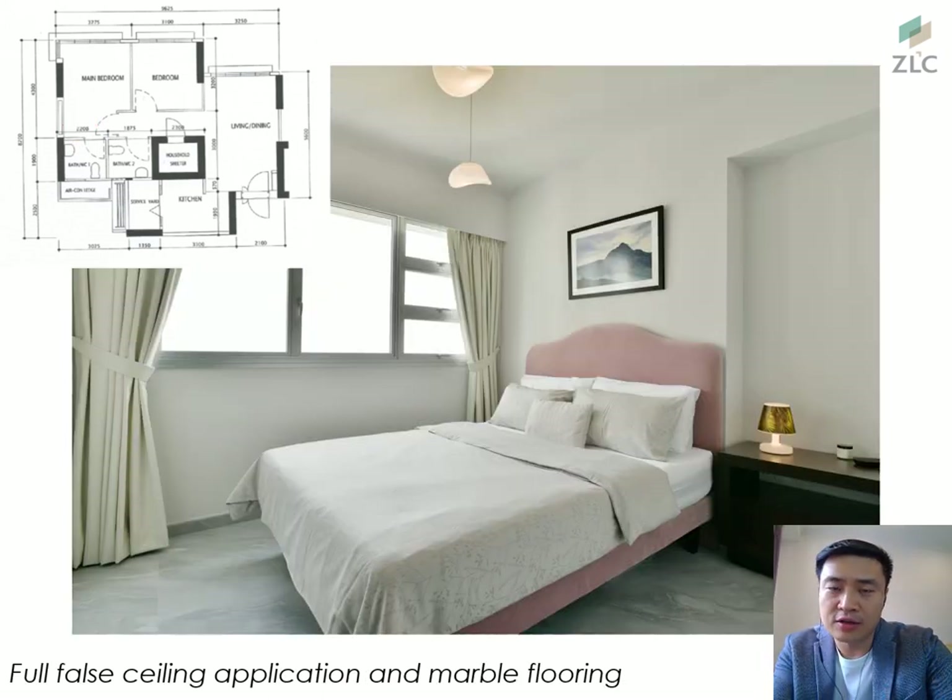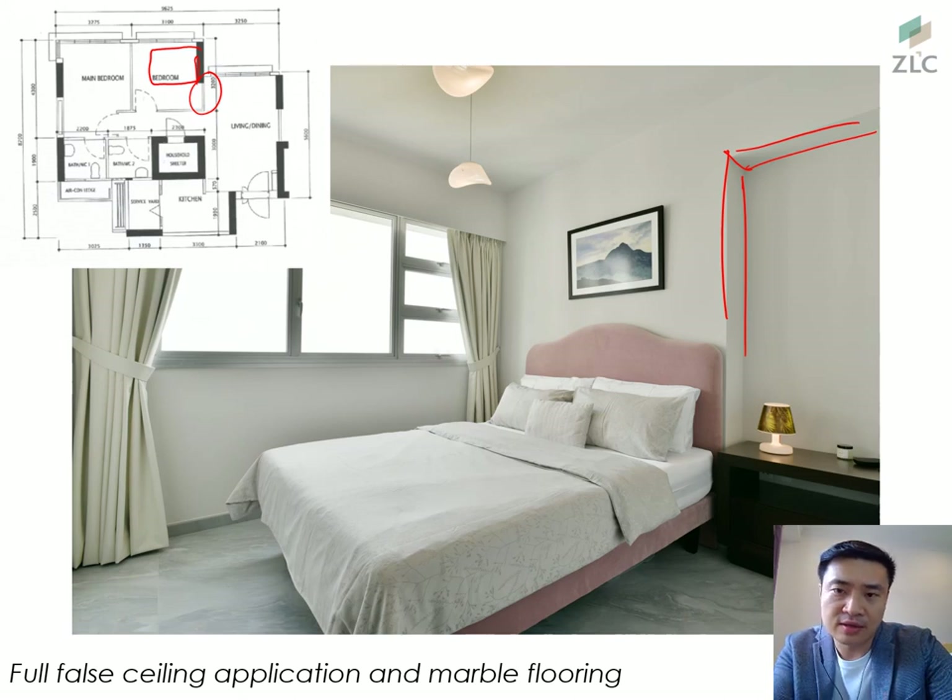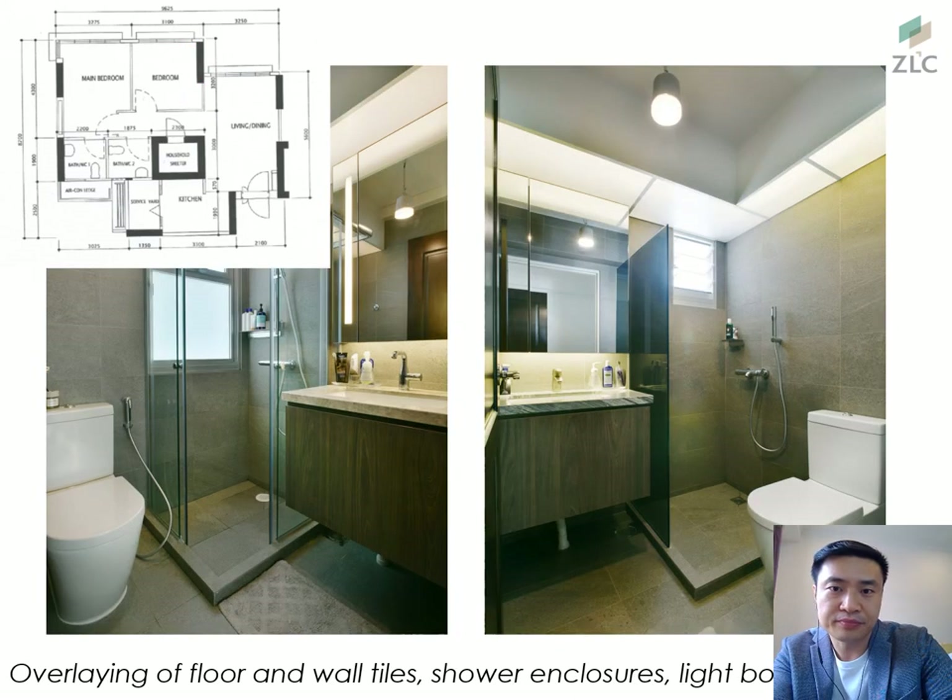Bedroom 2 functions as a sleeping room. The bed is placed here, and rather than filling in the void, the client chose to have a little bedside table with a colour accent, which turned out to be both interesting and functional. The pelmet and false ceiling are applied throughout the whole unit, along with skirting and marble flooring. If you like the marble, we have listed the supplier details in the link below and can discuss how to bring this to your next place.